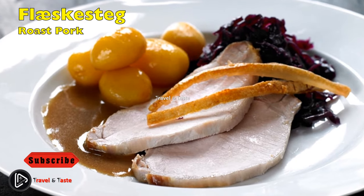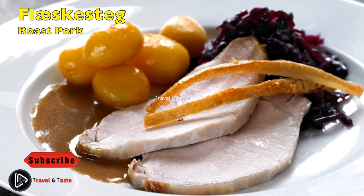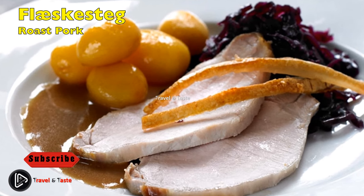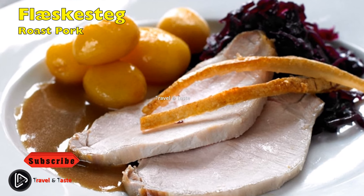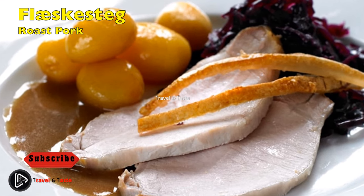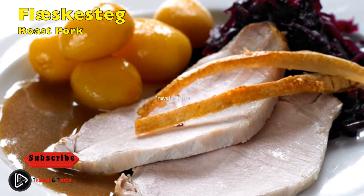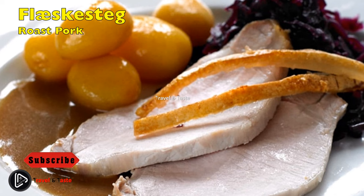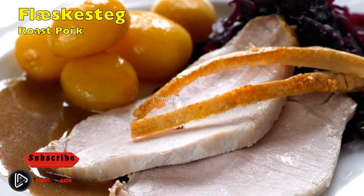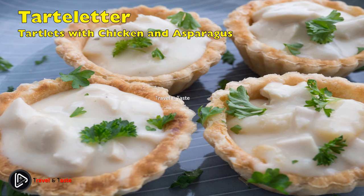Flæskesteg med sprødsvær, brunede kartofler og rødkål: roast pork with crackling, caramelized potatoes, and red cabbage. This dish is often eaten on Christmas Eve but also on many other festive occasions and for Sunday dinner. It consists of roast pork seasoned with a lot of salt; the secret of its success is the crackling — the rind is scored in narrow strips so that it puffs up and becomes crispy while it roasts. The pork is served with small caramelized potatoes in a mixture of equal parts butter and sugar, pickled red cabbage to cut through the sweetness, and a wonderful sauce of pan juices.